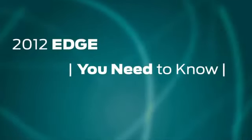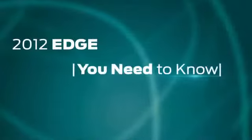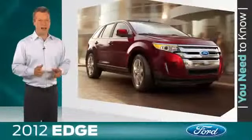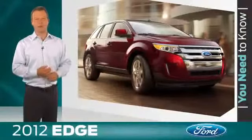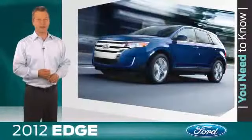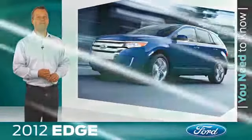The distinctively designed Ford Edge continues to impress with the 2012 model. Coming up, we've got highlights for you to share with customers who are looking for a capable yet contemporary crossover that can keep up with their active lifestyle. Performance, design, and technology are some of the vehicle characteristics your Edge customers want to know about. We have the details for you, but first, here are a few important new for 2012 features.